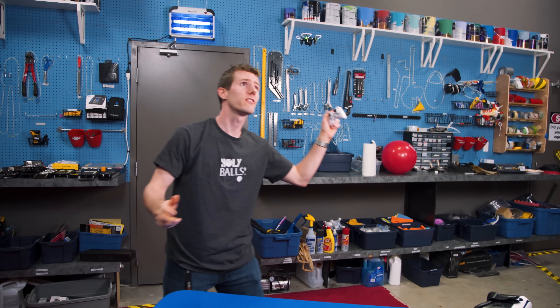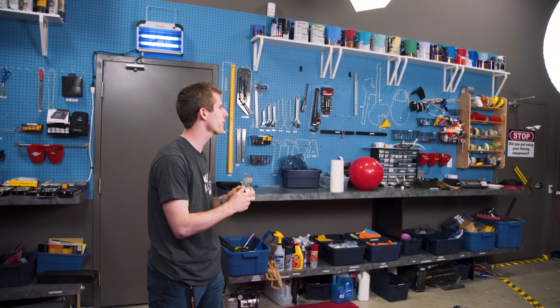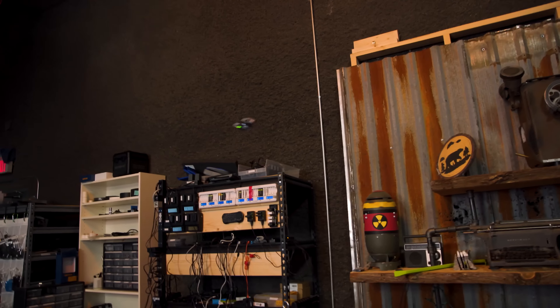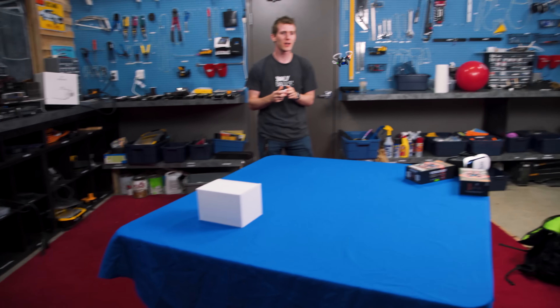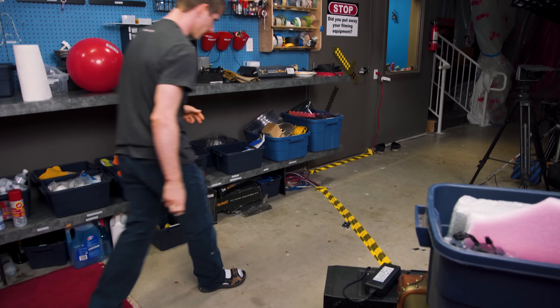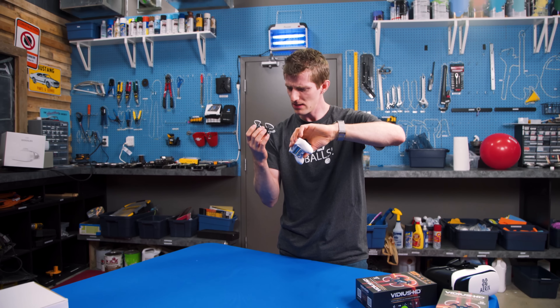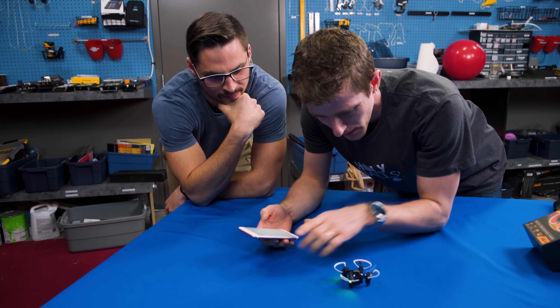Another trick: if I push this button we can cycle between three different speeds. It's a lot faster now! There's a durability test for you. In summary, pretty cool, but about five to six minute flight time — though this is not the whole experience.